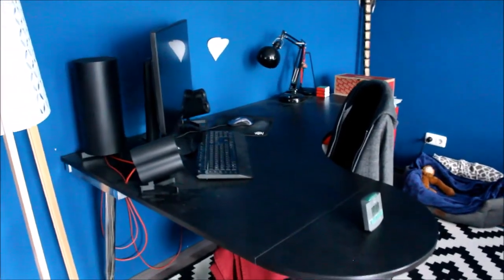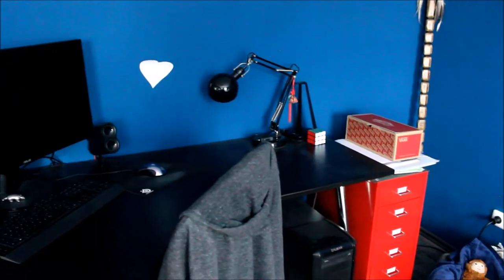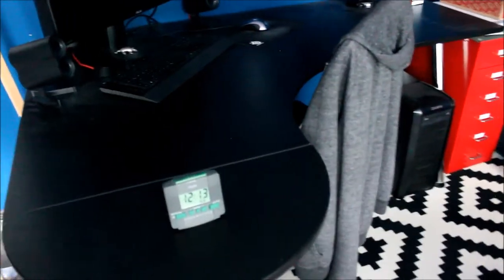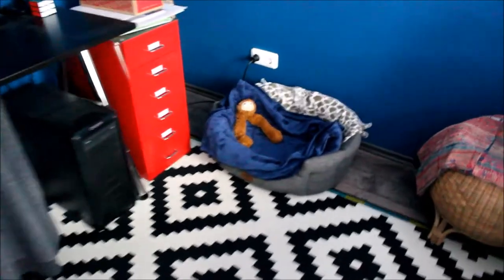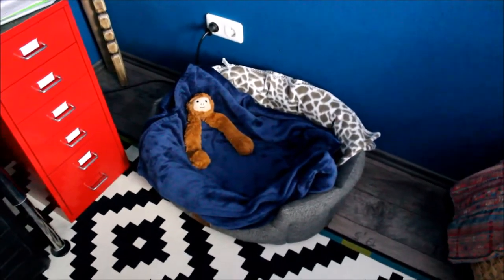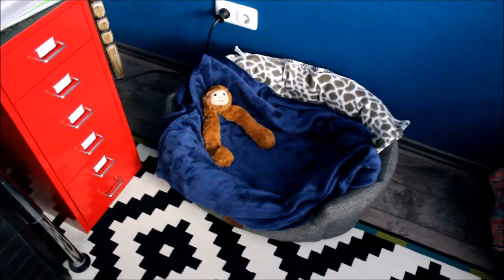Not much to show besides my boyfriend's desk, where he spends a lot of time at home. And here's my dog's bed — he has double the blanket because he is double the spoiled — and his toy monkey, Arturo.